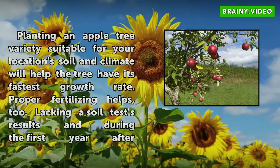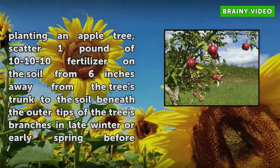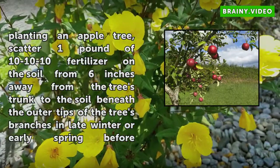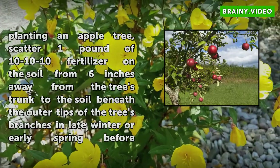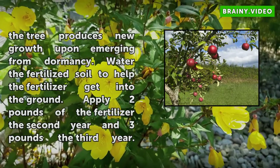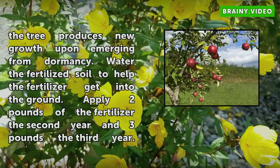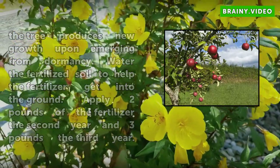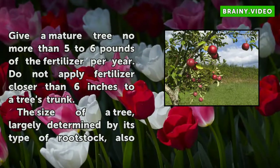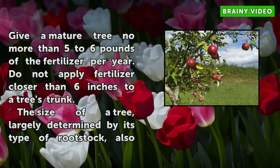Proper fertilizing helps too. Lacking soil test results, during the first year after planting an apple tree, scatter 1 pound of 10-10-10 fertilizer on the soil from 6 inches away from the tree's trunk to the soil beneath the outer tips of the tree's branches, in late winter or early spring before the tree produces new growth upon emerging from dormancy. Water the fertilized soil to help the fertilizer get into the ground. Apply 2 pounds the second year and 3 pounds the third year. Give a mature tree no more than 5–6 pounds of fertilizer per year. Do not apply fertilizer closer than 6 inches to a tree's trunk.